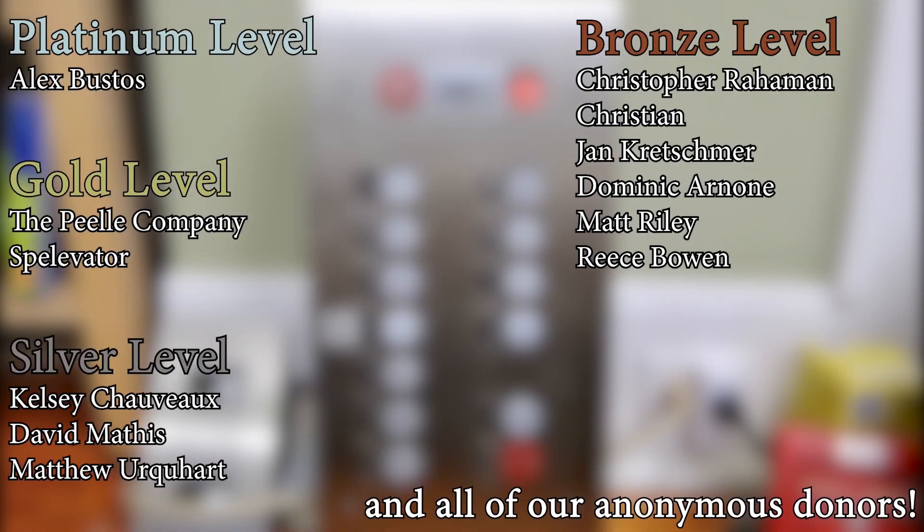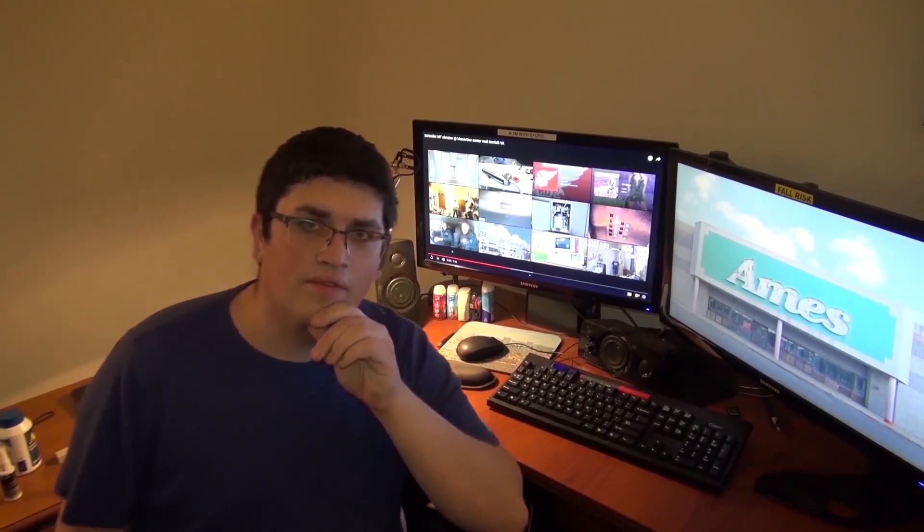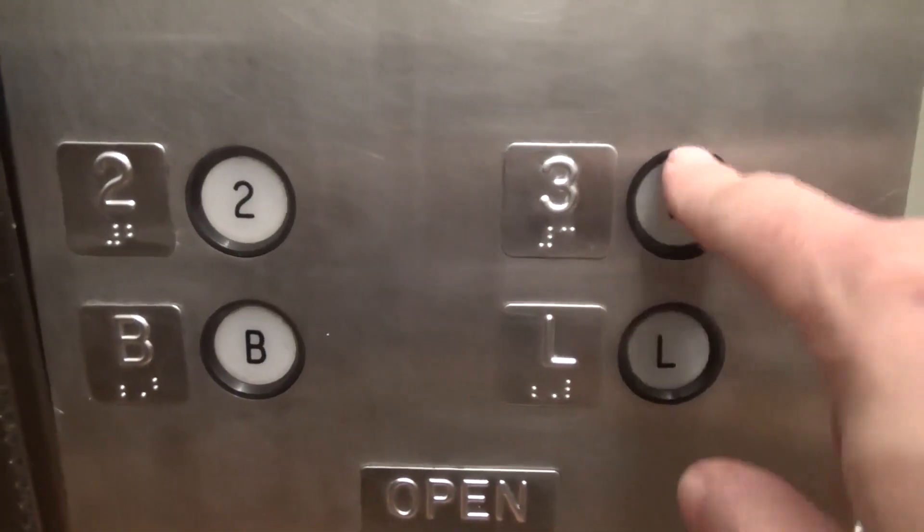A huge thank you to all of my patrons for your support of Elevate Tours. The video's over, but it doesn't have to be. You can always watch more. And you know what to do — click the buttons, and don't forget to subscribe and light up that bell. Until next time. Bye y'all.